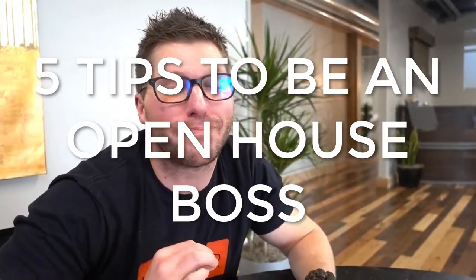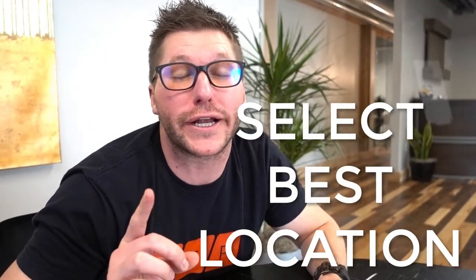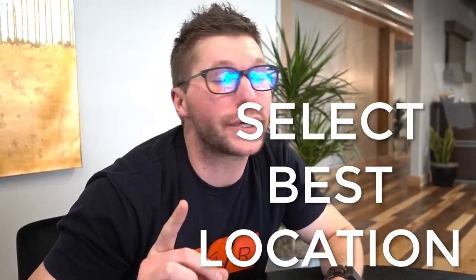Today I'm gonna give you a briefing on the absolute best five tips for being an open house boss. Step number one: select the absolute best location for the open house, which usually is inside a house that you have listed for sale.